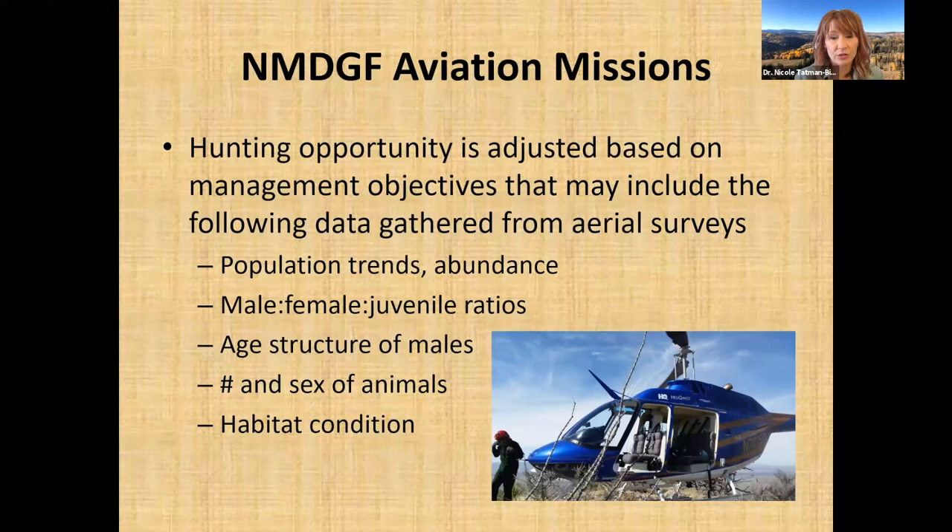When flying aerial surveys, we look at population trends or abundance, which can result in a total population estimate or a density estimate for a particular area. We also look at male, female, and juvenile ratios, which gives us data on how productive the population is. Males are more heavily harvested since one male can breed several females. We use the juvenile ratio to assess how many young are surviving and adjust management recommendations accordingly.